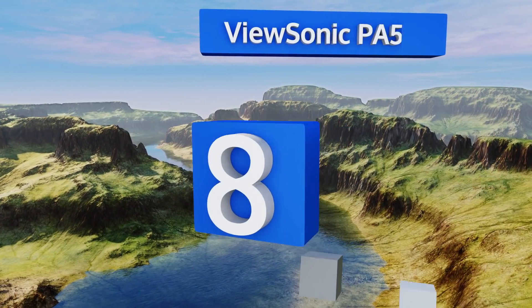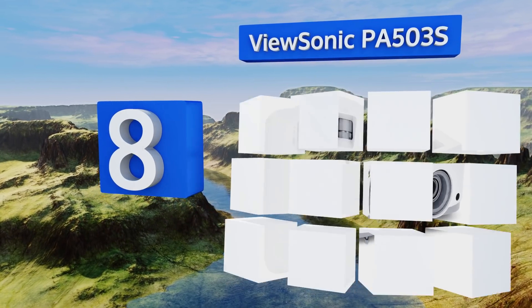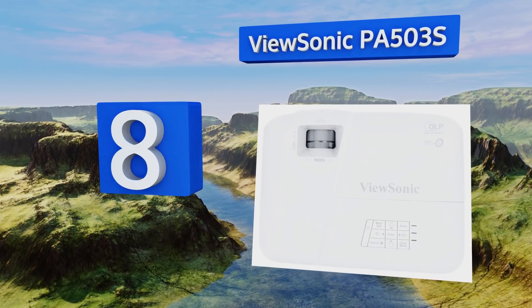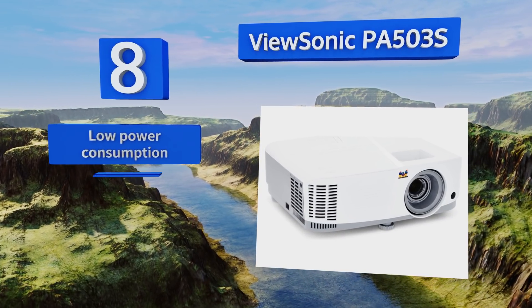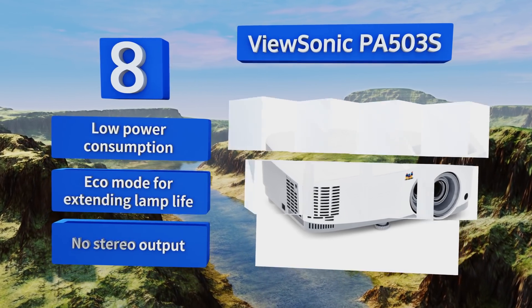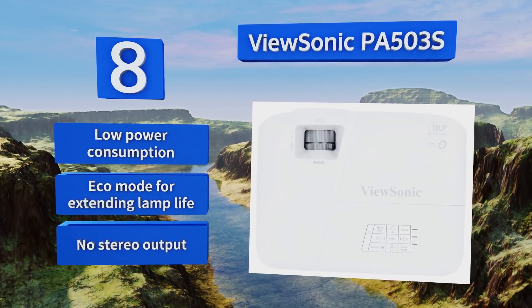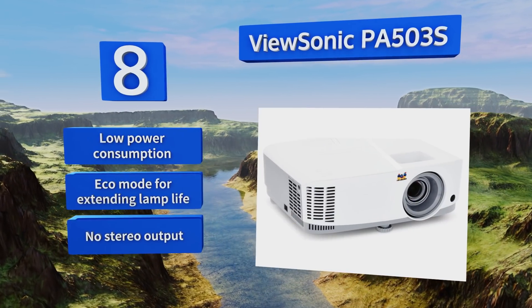Coming in at number eight on our list, the ViewSonic PA503S combines brilliant colors and a high-quality lamp with the flexibility of choosing a model that meets your resolution needs without overspending. The most inexpensive option is SVGA, while on the higher end you can get WXGA. It boasts low power consumption and an eco mode for extending the lamp life.